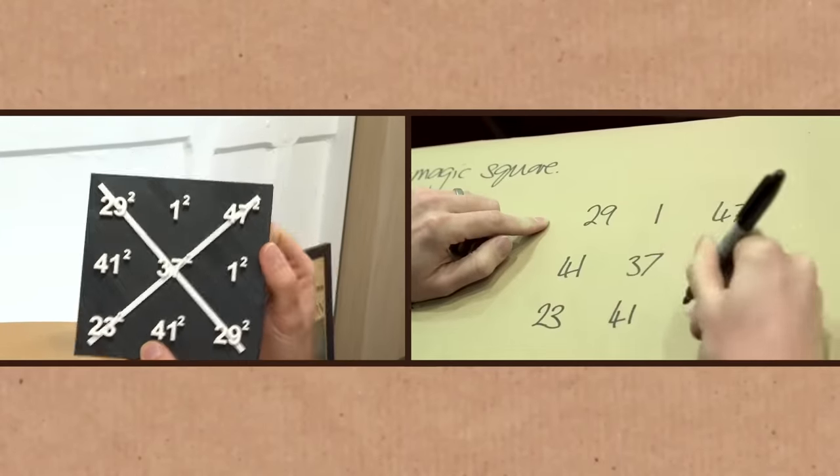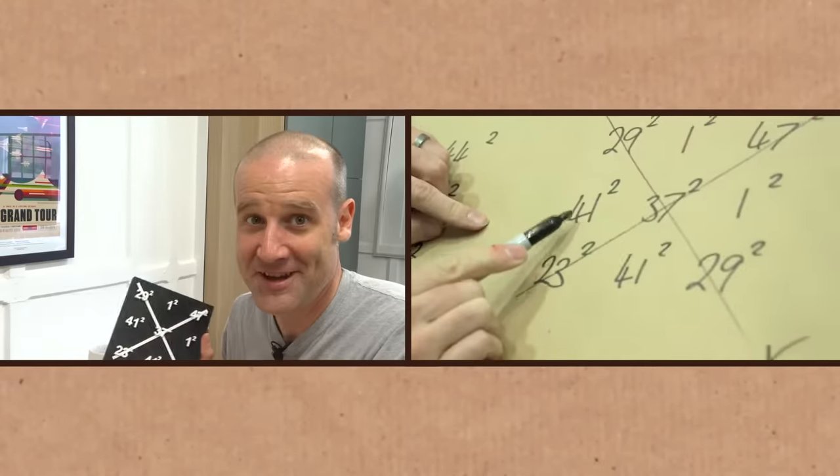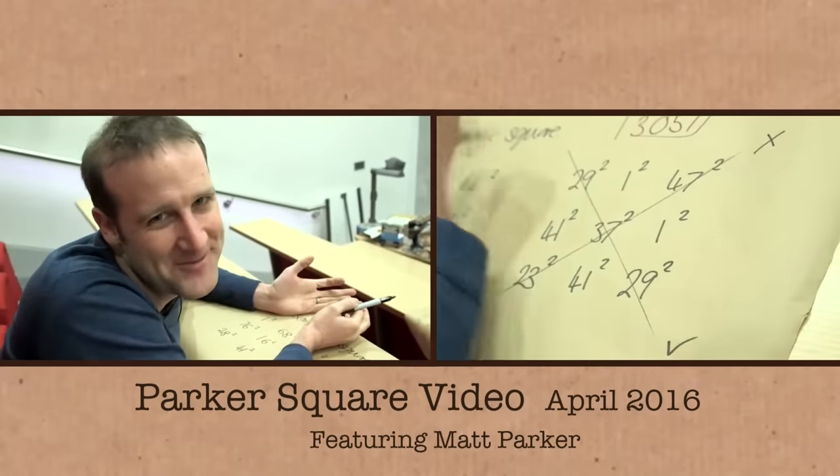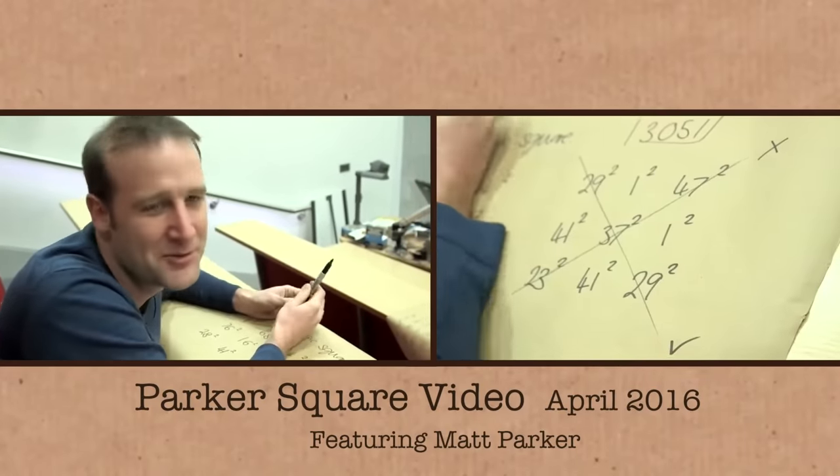Some of you may know the Parker Square. A fan sent this in. If you don't know what the Parker Square is, that's great to hear. I don't want to call it the Parker Square, because it doesn't work properly — it's a classic Parker Square. We'll get to this content in a moment.